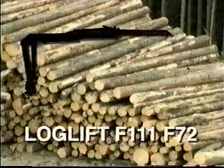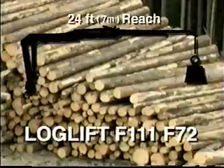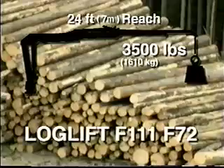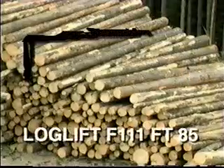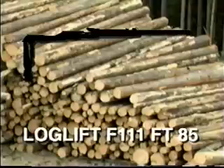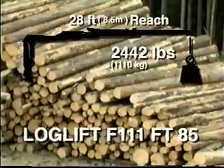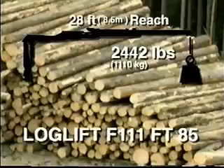The powerful F-72 has a reach capacity of just under 24 feet, with a 3,500-pound allowable load at full extension. The FT-85, with telescoping extension, has a reach of just under 28 feet, with a 2,442-pound load.